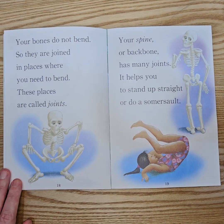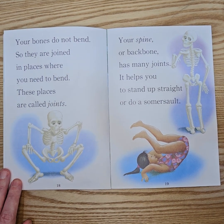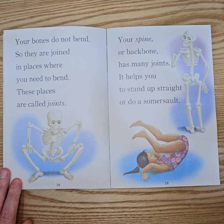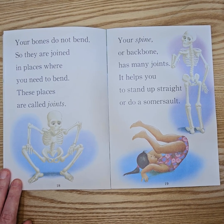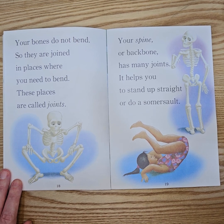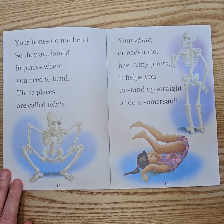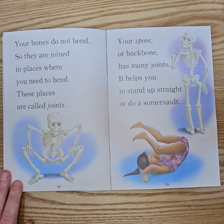Your bones do not bend, so they are joined in places where you need to bend. These places are called joints. Your spine or backbone has many joints. It helps you to stand up straight or do a somersault.